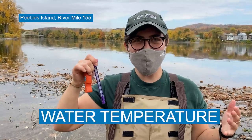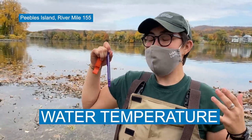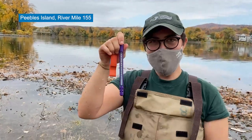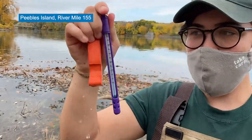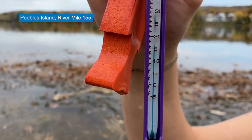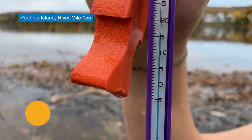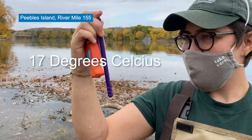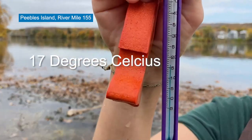Hello, everybody. My name is Amanda Simmons. Today I'm recording the water temperature in Saratoga County where the Hudson River meets the Mohawk River. This thermometer here will be measuring water temperature in degrees Celsius. So what do you all think the water temperature is today? It is about 17 degrees Celsius.